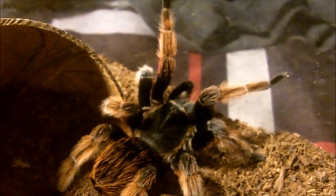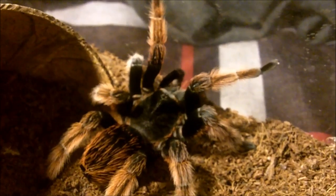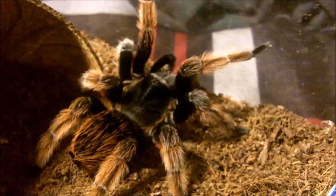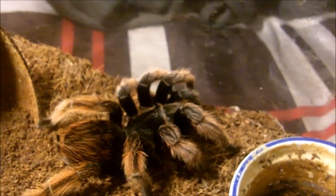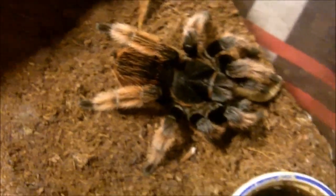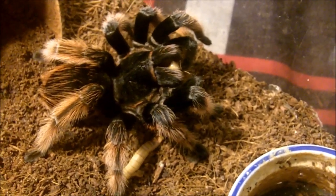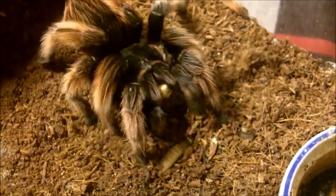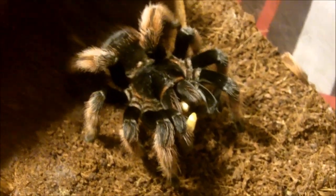This is the last tarantula I'll feature in part one of the feeding video. I wanted to end the first part with a bang and feature one of my most beautiful members of my Brachypelma collection. This is a stunning Brachypelma klassi, which is the Mexican pink. Her name is Petunia, obviously because she looks like a little flower, and she's eating — not a problem. Tarantula Canada has imported some of these spiders so you can get them. She's gonna hunt. This concludes part one of the feeding video — I hope you enjoyed it as much as I did making it.